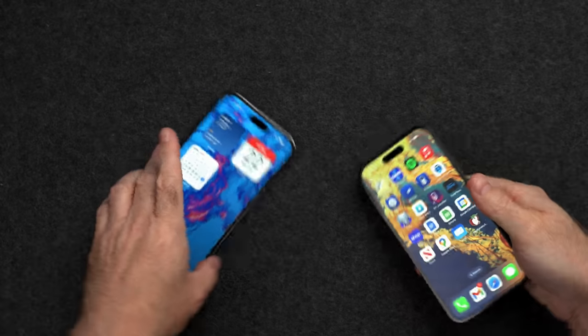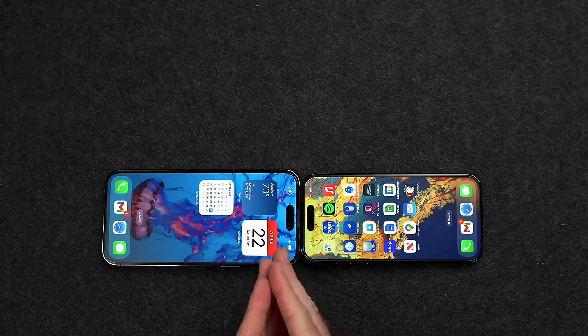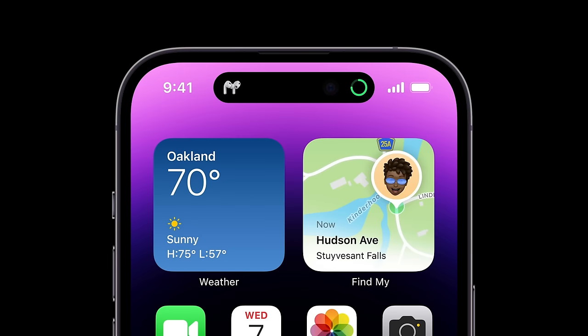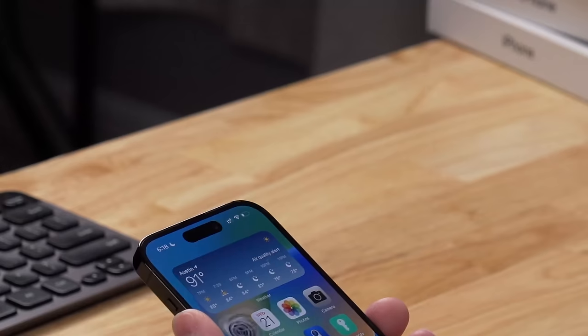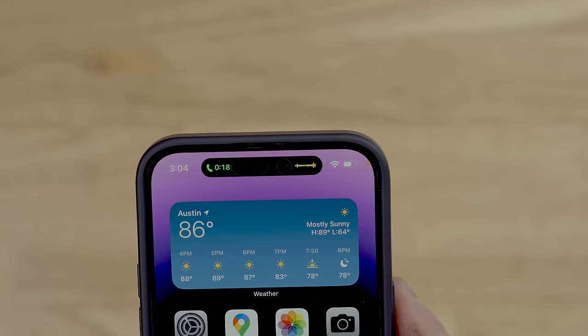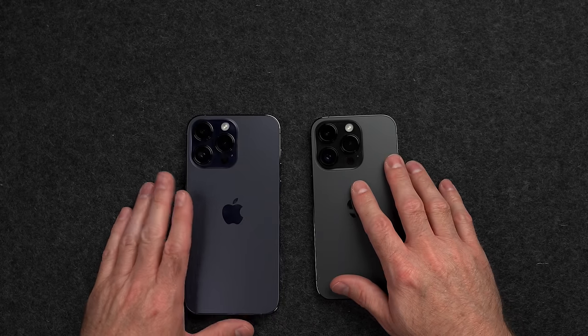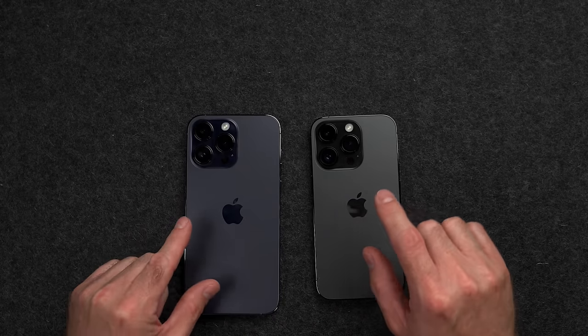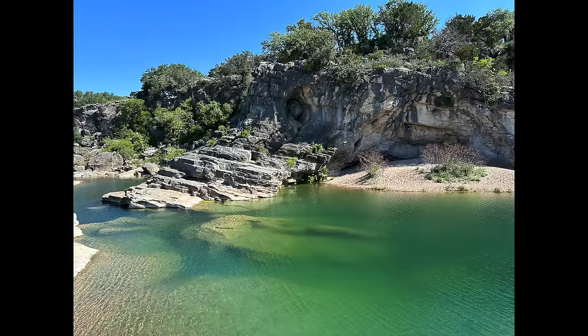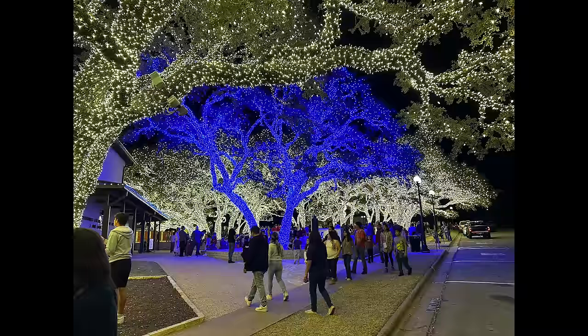Up top, you get the new Dynamic Island on both phones, which is the exact same size on both — making it look a lot smaller on the Pro Max than on the Pro. It's a cool interactive space that takes the downside of a screen cutout and adds something lively. On the back, these iPhones have the same large camera arrays with a main, ultra-wide, and zoom lens. These cameras perform extremely well, remaining at the top of the pack compared to other flagship phones.